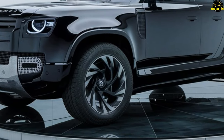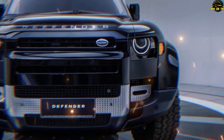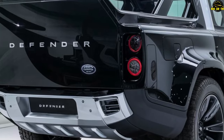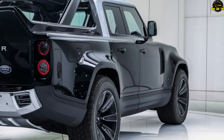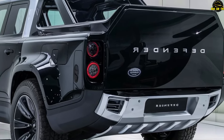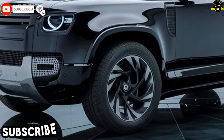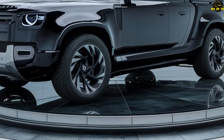Beneath its hood, the Defender conceals a symphony of powertrains. Imagine a V8 engine humming with anticipation, ready to propel you through mud, sand, and snow. The 8-speed automatic transmission whispers promises of seamless gear shifts, while the 2-speed transfer case ensures you're never caught off guard by unexpected terrain. Locking center and rear differentials add extra capability. A high-output Defender reportedly prowls the Nurburgring, its V8 power surpassing even the boldest dreams. The Defender doesn't just drive — it dances.